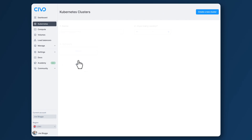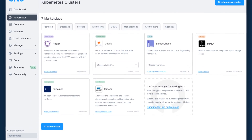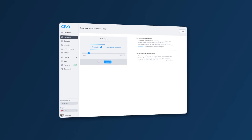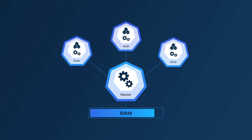Launch a cluster in seconds straight from your SIVO dashboard, with only the options you need. Add your favorite apps from the SIVO marketplace to build the perfect configuration for your use case. Next, scale your cluster as and when you need to, or let our powerful auto-scaling service manage demand when things get busy.